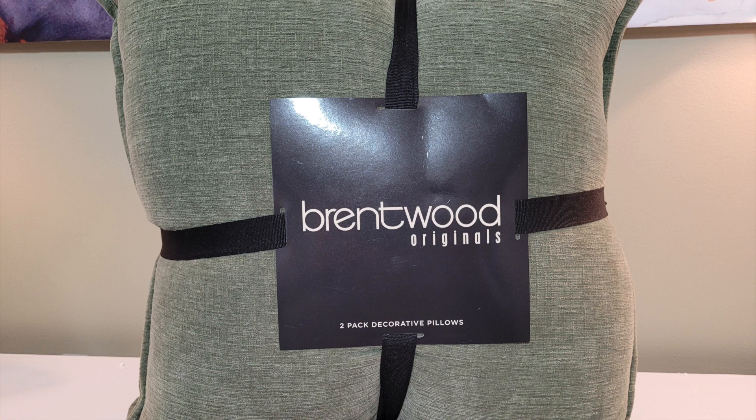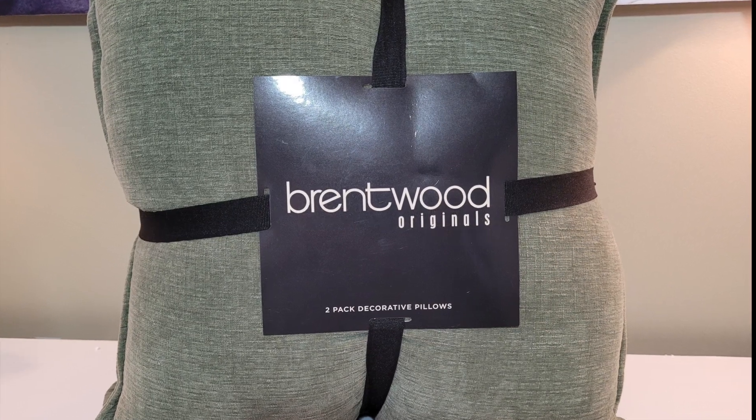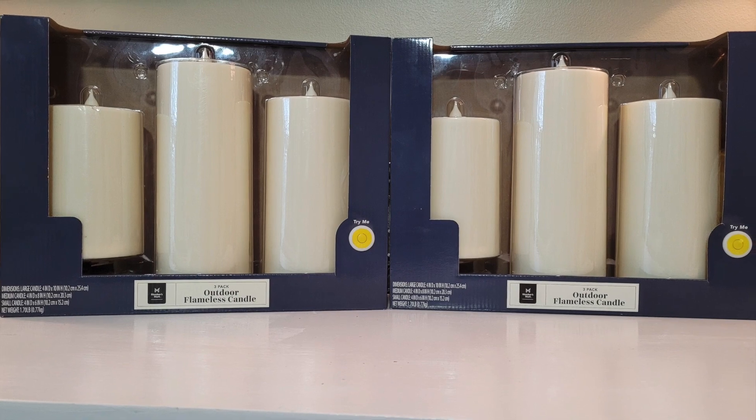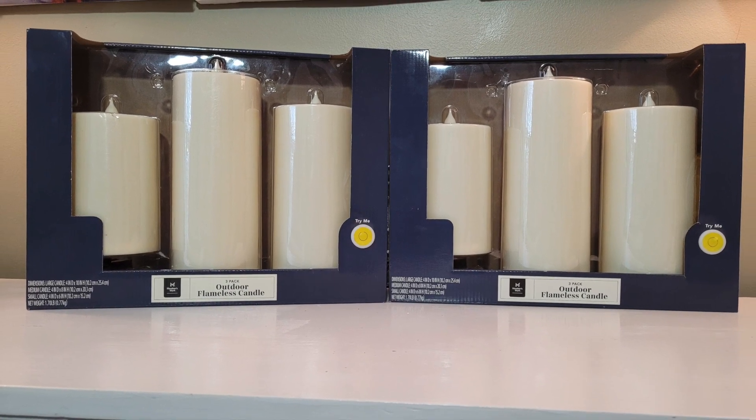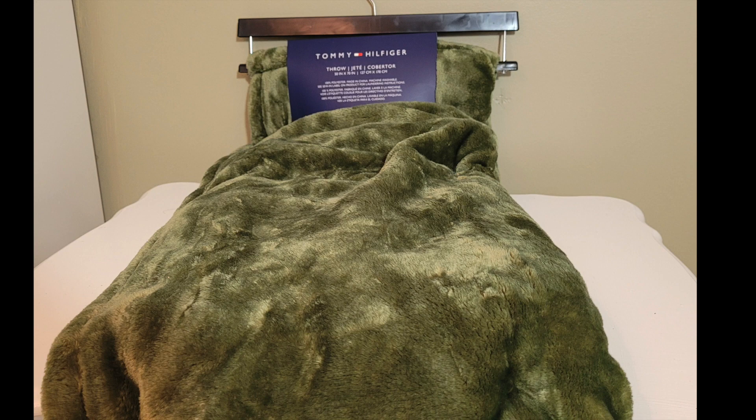First are these pillows, and they are from TJ Maxx. The candles are from Sam's Club. The throw is also from TJ Maxx.